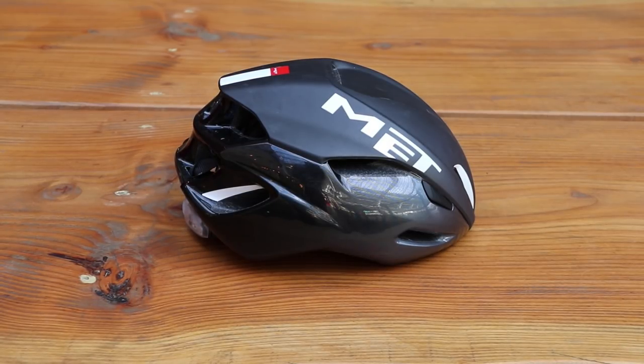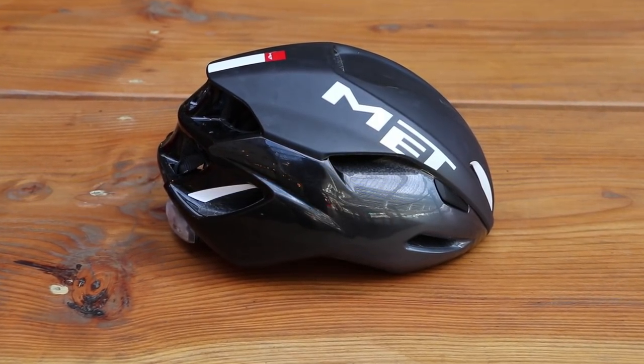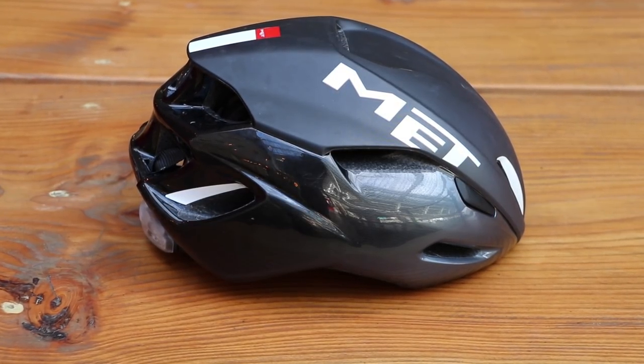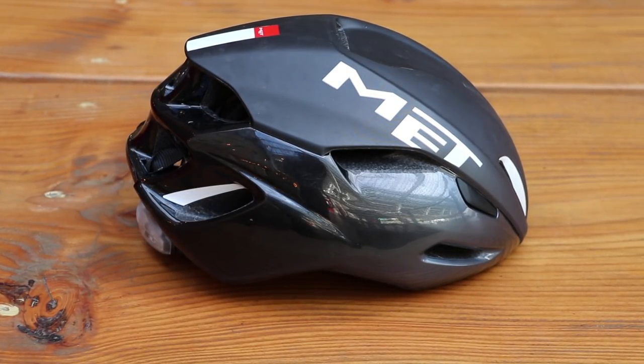Compared to its rivals, the Met Manta is actually not badly priced at £170, and it's lightweight, cool, and makes that worth every single penny.